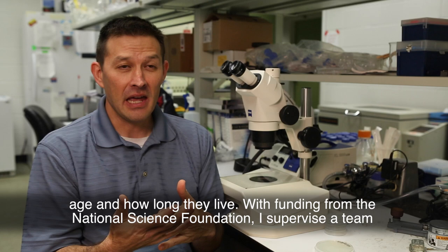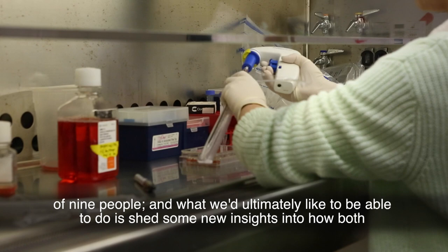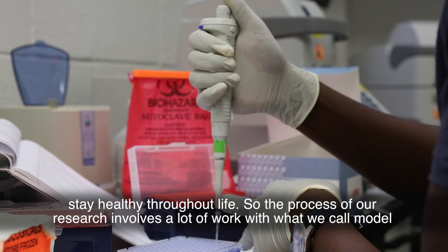One of the long-term goals of our research here in the biology department at the University of Florida is to understand how the genetics and the environment of animals influences how rapidly they age and how long they live. With funding from the National Science Foundation, I supervise a team of nine people, and what we'd ultimately like to be able to do is shed new insights into how both genetics and environment influence how long organisms live and how long they can stay healthy throughout life.